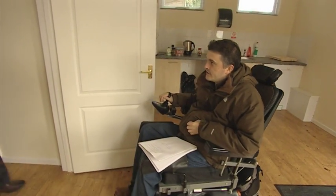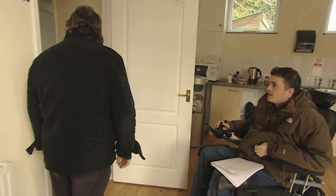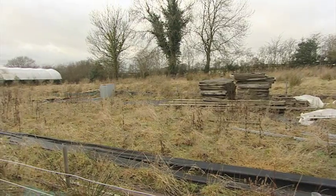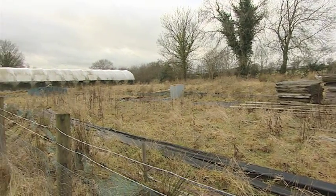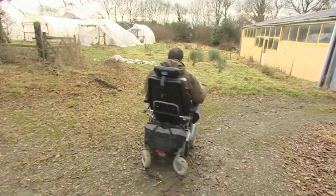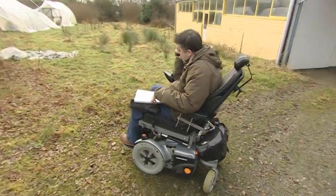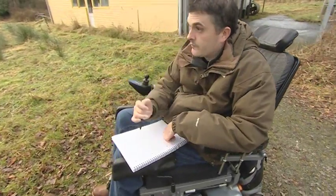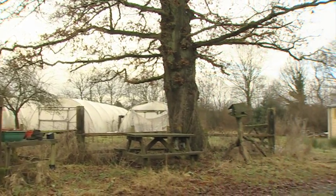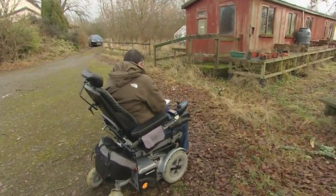No stone is left unturned as the site is surveyed for whole community access. One of the things we're particularly interested in is the notion that we could look at accessible gardening aids or raised beds — the sort of things that people can work on if they're not as young or as agile as they were. Today we've got Andy here doing his disability access survey. Gardening for wheelchairs, gardening for everyone maybe.